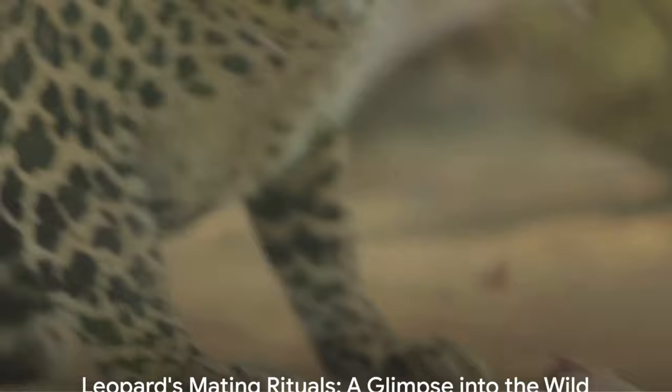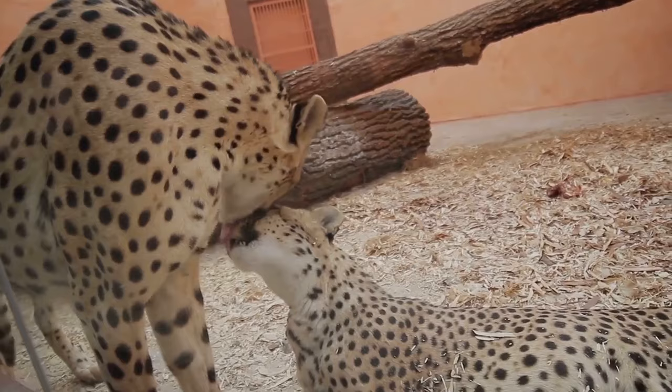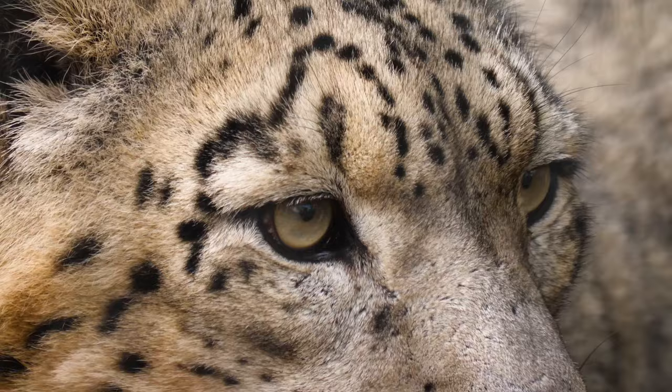When it comes to love, leopards have a unique dance. This dance of courtship is a delicate ballet of power and persuasion, a game that can only be mastered by the most skilled of players. It begins with scent marking. The leopard's world is a tapestry of smells — each scent tells a story.